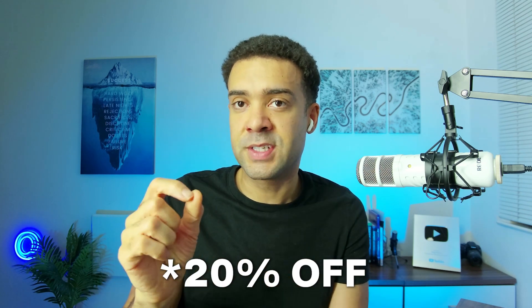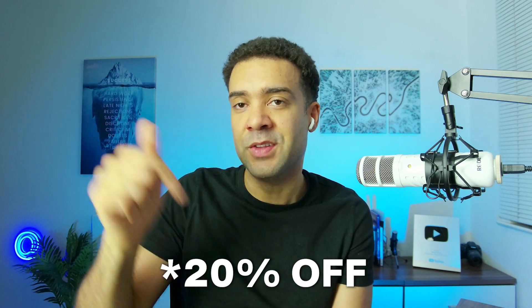You can get 15% off Riverside by using the link and the coupon code in the description to this video.